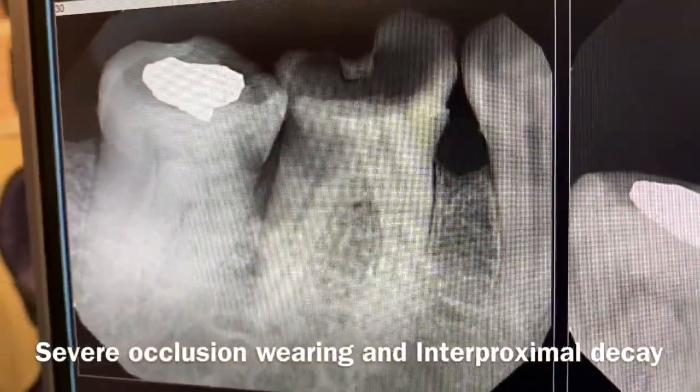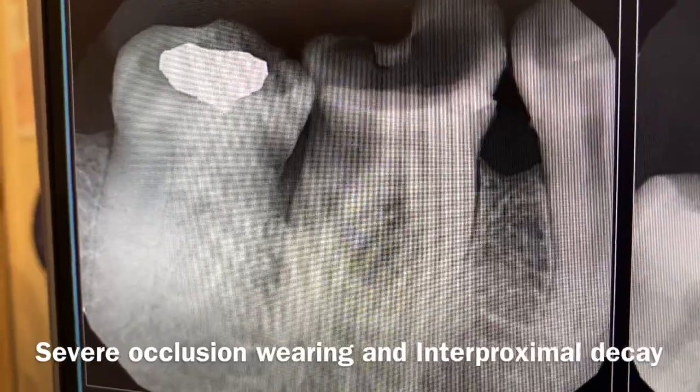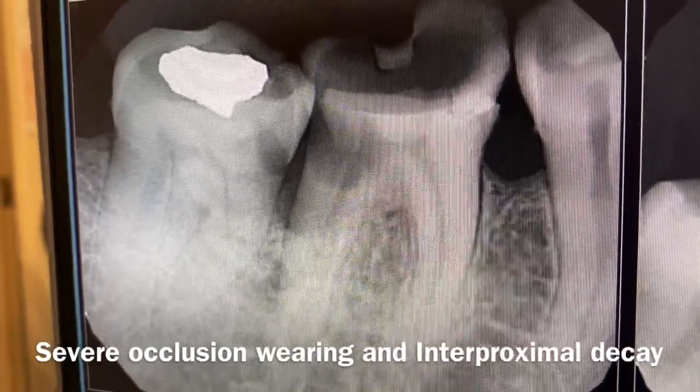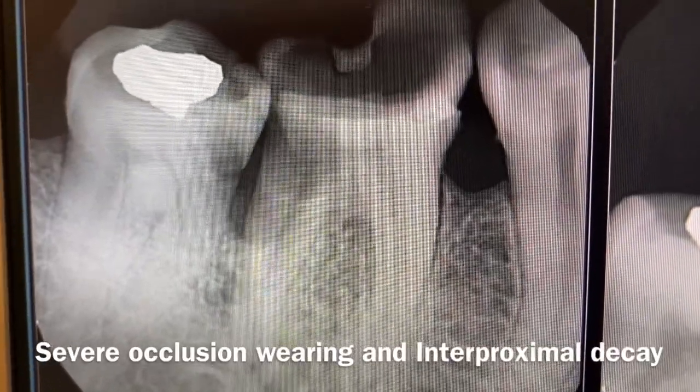This definitely shows you how much the patient has neglected their oral health. If you don't floss, don't keep your teeth clean, and possibly have drug abuse issues, this is how it's going to look.